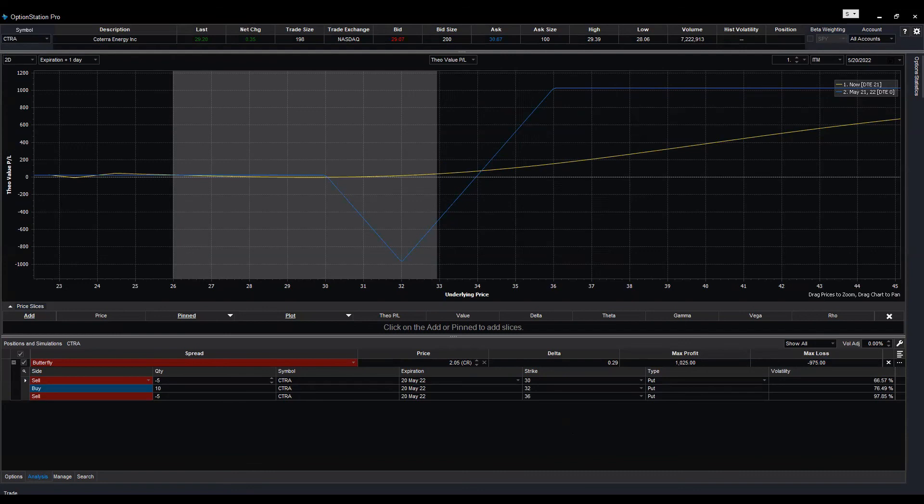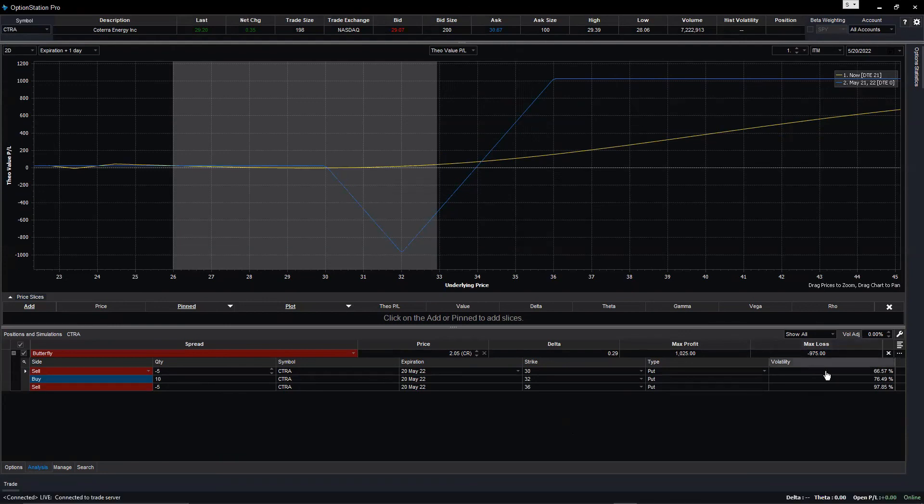The maximum loss for this trade is $975 — TradeStation shows you both maximum loss and maximum profit. Any other questions? I wasn't able to open the position earlier, but I'll try again tonight to see if I can still open this trade. Sure, go ahead and try.